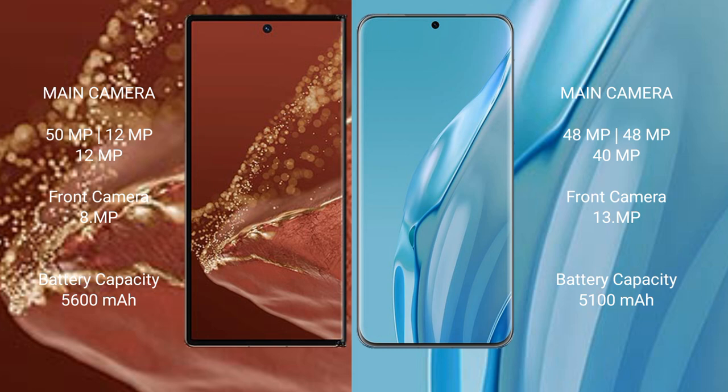The Huawei Mate XT Ultimate packs a 5600mAh battery with 66W fast charging support. The Huawei P60R features a 5100mAh battery with 88W fast charging support.